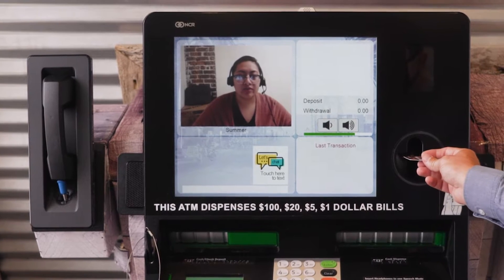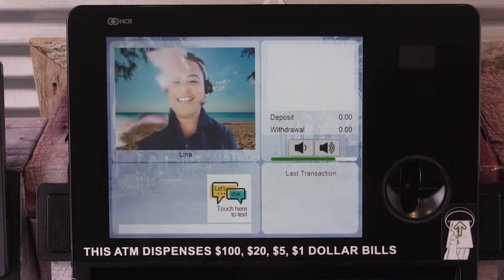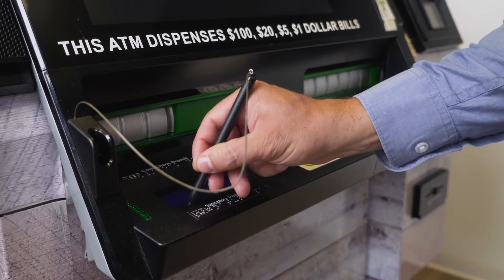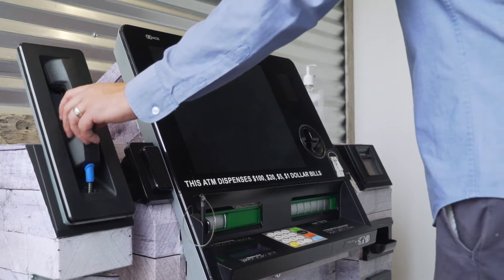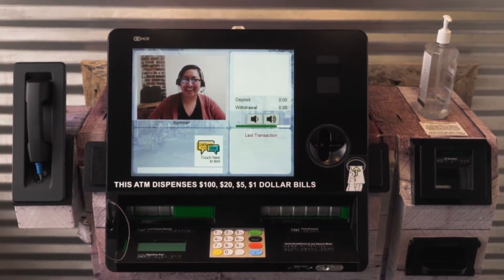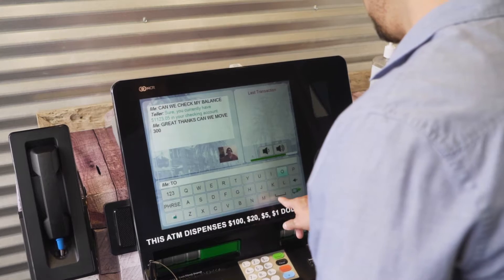An ITM combines the technology and convenience of a traditional ATM with the human touch of a South Bay Credit Union team member via two-way, real-time audio and video. Unlike an ATM where there's only interaction with a machine, an ITM includes a touchscreen, buttons, and a handheld phone to provide direct live access to the smiling face of one of our informative representatives. The keyboard also provides an instant chatting option for when you want a more discreet interaction.